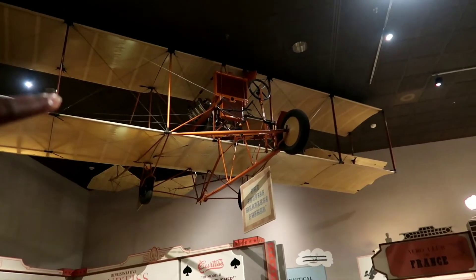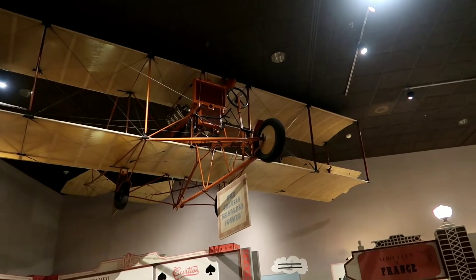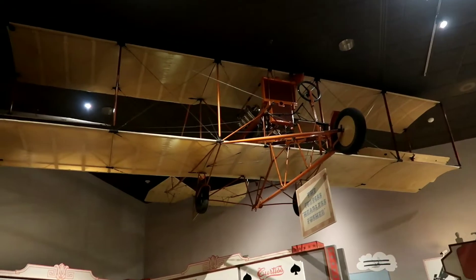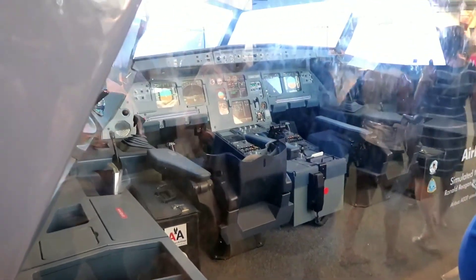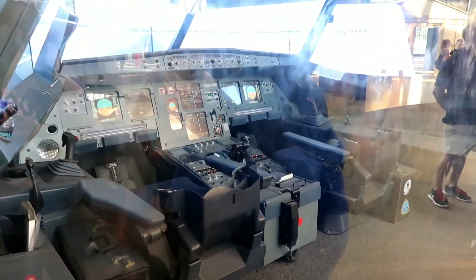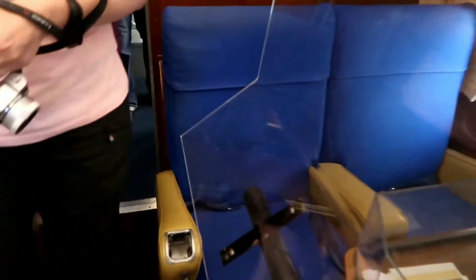This one right here is the Curtis Headless Pusher — you just have no cover, you're flying in the air with just a seat, a steering wheel, and a little pedal. Here's an Airbus A320, which is typically what you fly on at airports. Look at the seats and the cockpit — pretty cool. They have a walkthrough where you can go inside the entrance of the plane, past the bathrooms, through the seats, all the way to the cockpit.